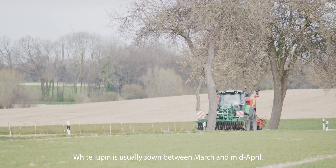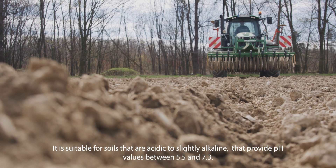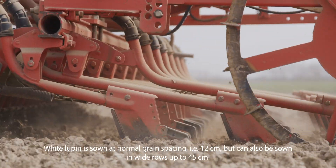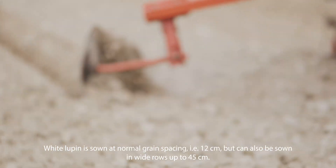White Lupin is usually sown between March and mid-April. It is suitable for soils that are acidic to slightly alkaline with pH values between 5.5 and 7.3. White Lupin is sown at normal grain spacing of 12 centimeters, but can also be sown in wide rows up to 45 centimeters.